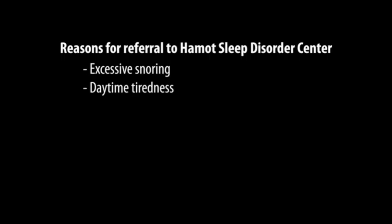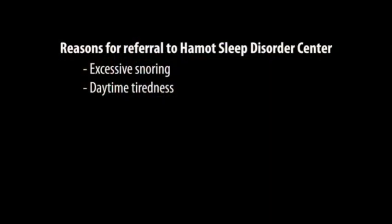Patients are referred to the Sleep Disorder Center for various reasons. Primary care physicians look for symptoms such as excessive snoring, daytime hypersomulence, or daytime tiredness. They also have patients who may have witnessed apneic episodes. A witnessed apneic episode is when a bed partner says you quit breathing during your sleep.